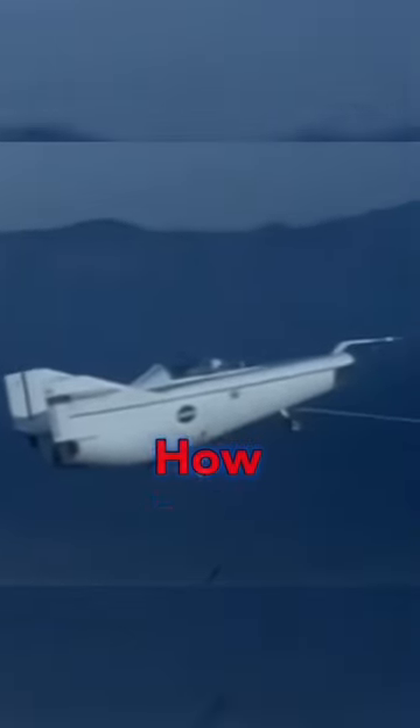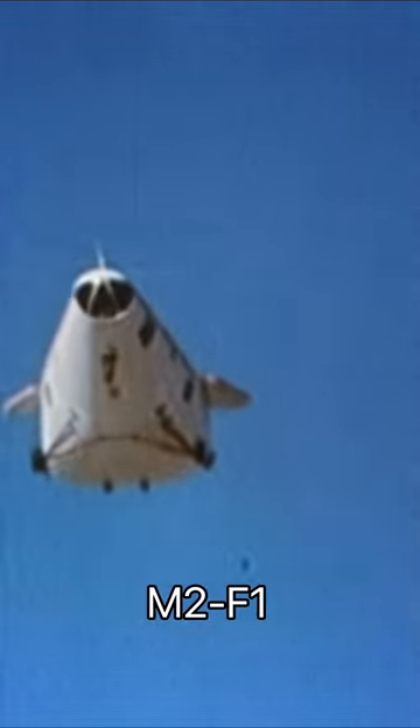This plane flies with no wings, but how is it flying? This is the M2F1 developed by NASA. With its first flight in 1963, it was used to test out the lifting body concept,